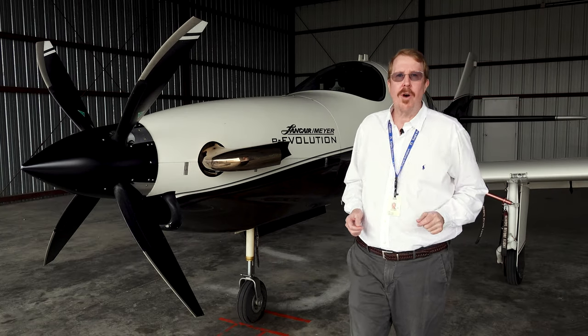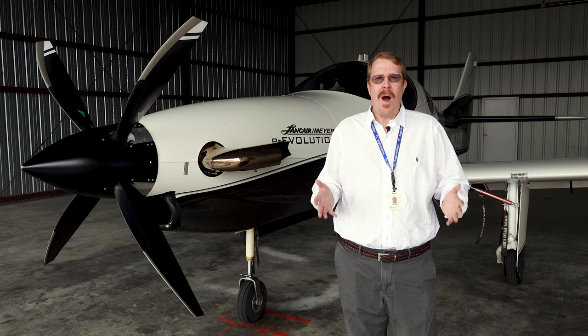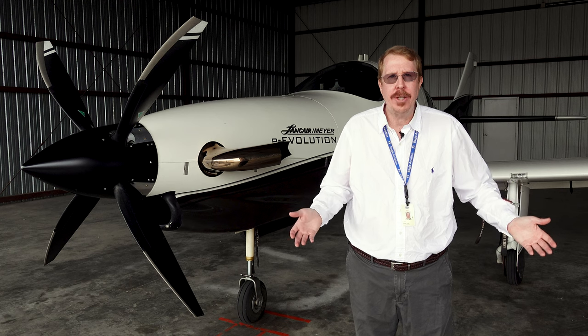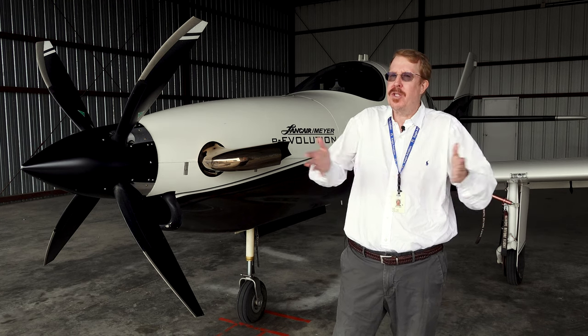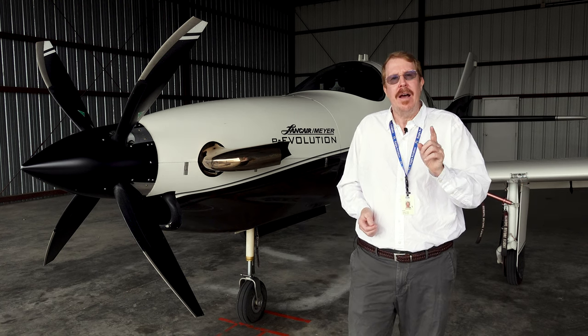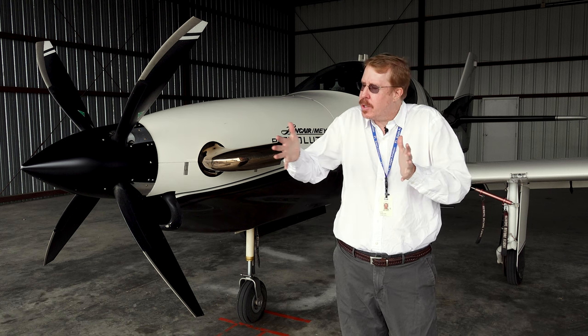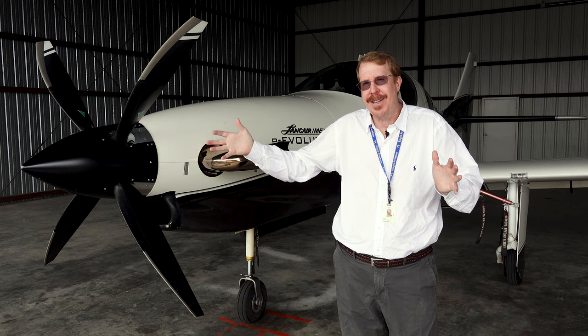Hello, my name is Austin Meyer, and I wrote X-Plane. People sometimes ask me, what airplanes come with X-Plane and why did you choose them? Well, I don't choose the airplanes based on what's most commonly found in the skies. Instead, I choose to include airplanes with X-Plane that give us the widest possible breadth of aviation experience when we fly the simulator.